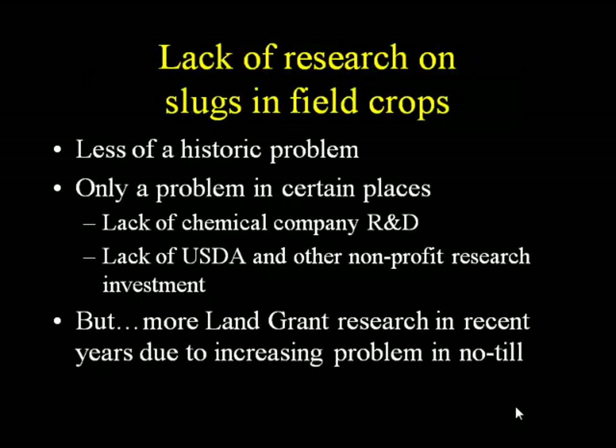Because it was less of a historical problem, there has not been nearly as much research on slugs as field crop pests as there has on insects. There's decades of work on crop insects in field crops, not so much on slugs. It's a less historic problem and also a regionally specific problem, so there's been a lack of research and development for companies to come up with slug products — because it's just not a big enough market.